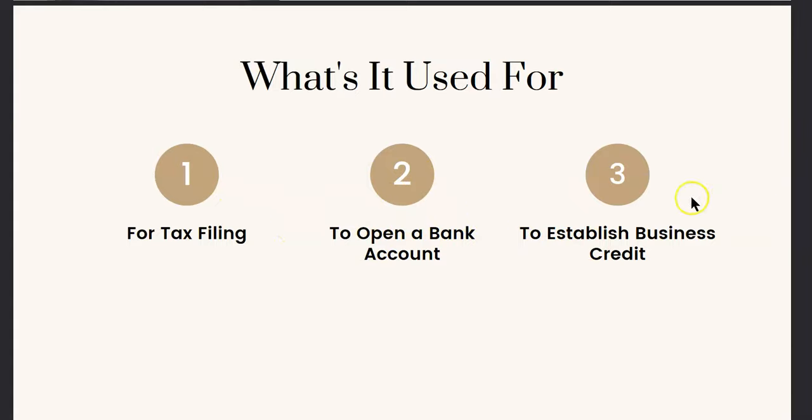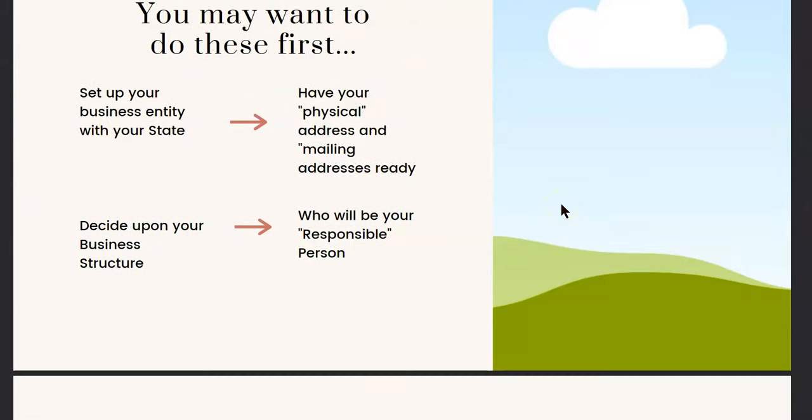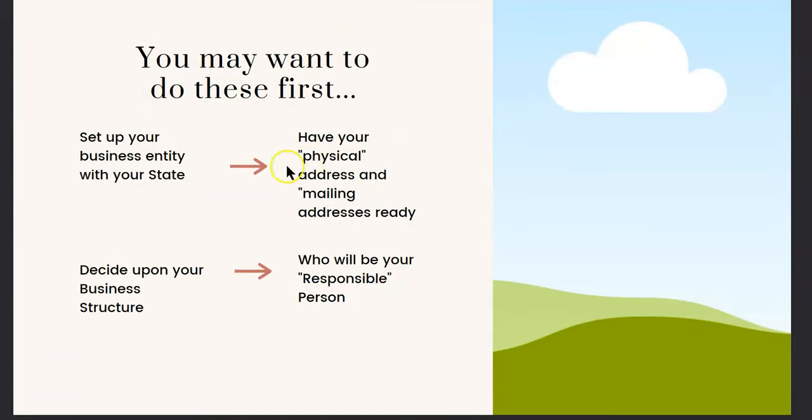I'm also going to take you to the IRS website in a minute, but I do want to mention a few things that are important to do first before you even go to the IRS website to get your EIN.